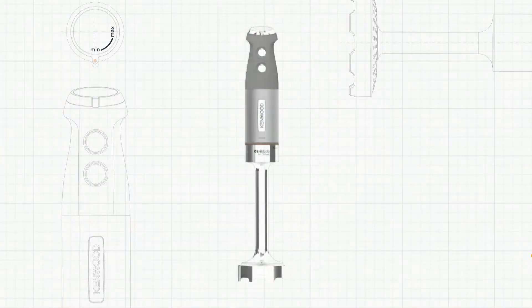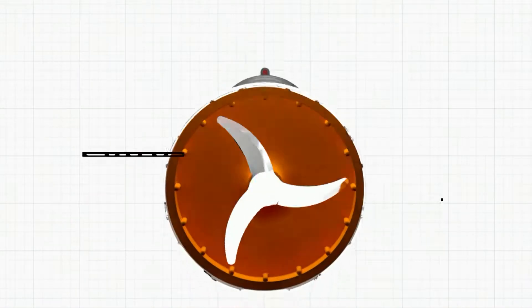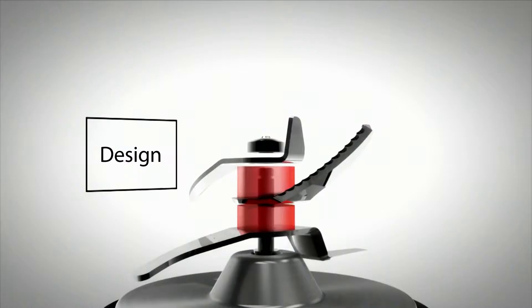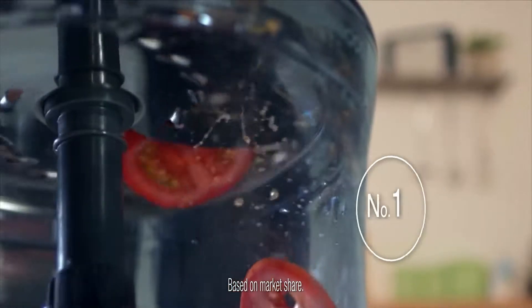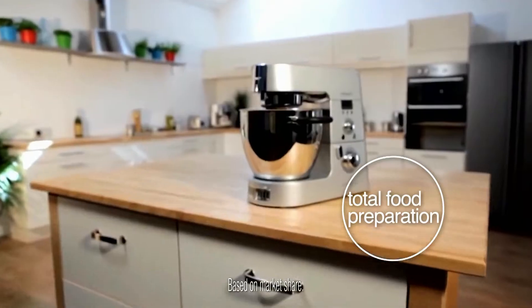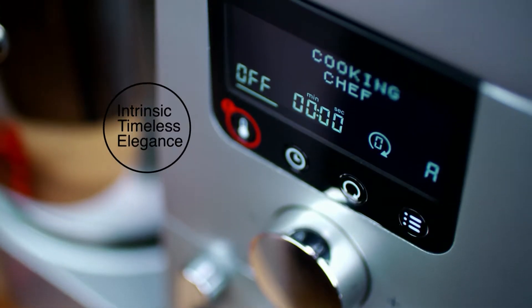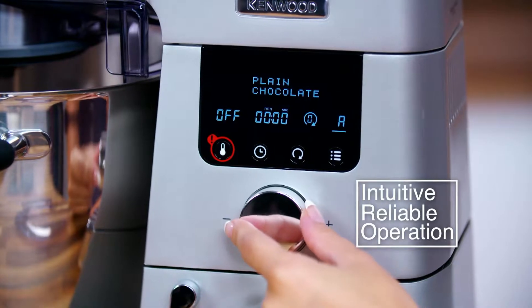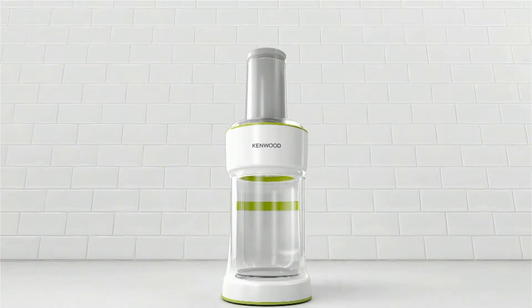Kenwood is a very British company, founded in 1947 on the guiding principles of quality, innovation and design. These principles are the reason that Kenwood is global number one in total food preparation. Kenwood delivers intrinsic, timeless elegance coupled with intuitive, reliable operation, and for this has won a multitude of design and innovation awards.